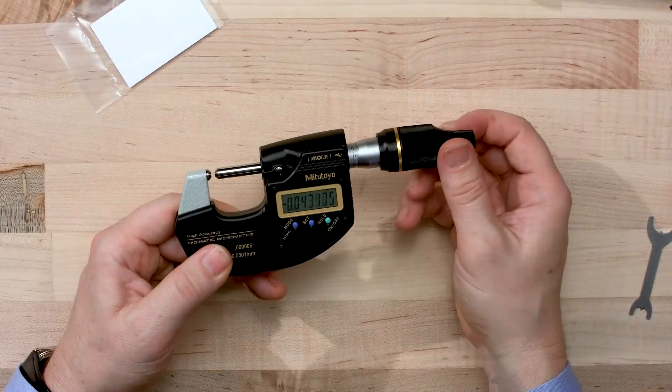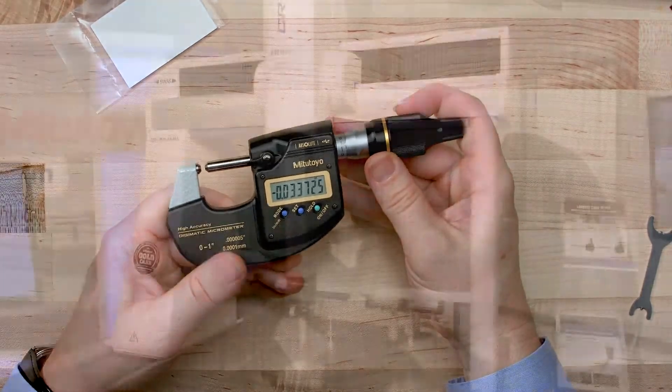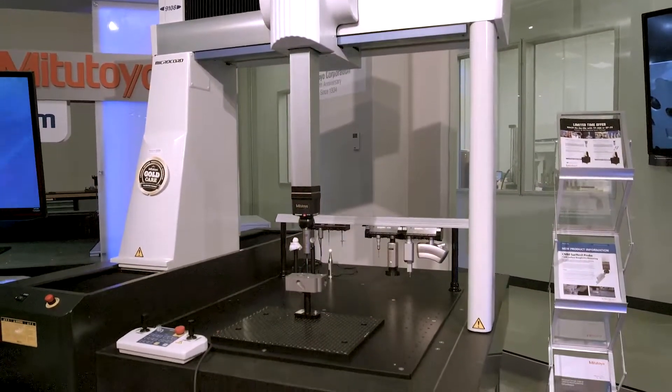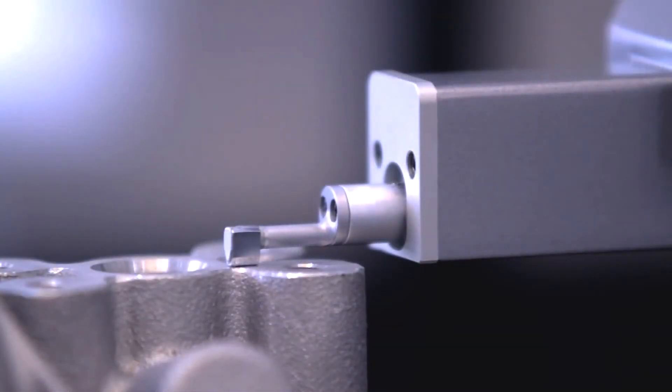Do you have a favorite tool here at Mitutoyo? There are just so many. That's one of the things I like about it — there are so many different hand tools and we're constantly changing and improving things. We have a five-millionth resolution micrometer that we've had for a decade, all the way up to coordinate measuring machines using vision attachments, vision sensors, or surface roughness attachments. It's really the whole gamut.